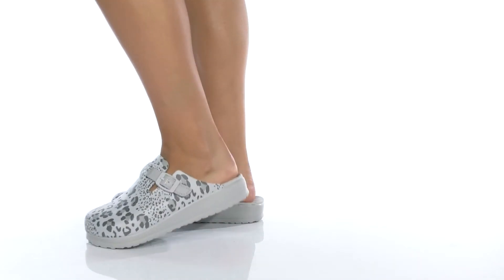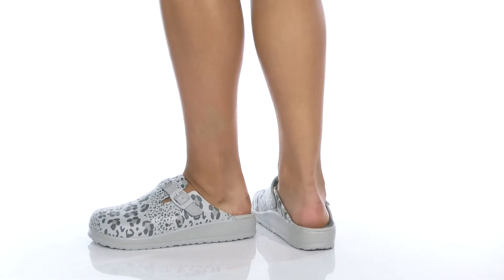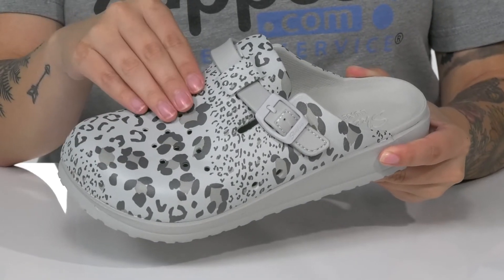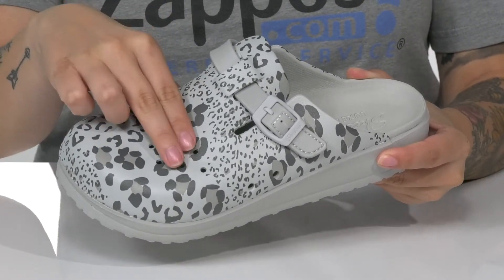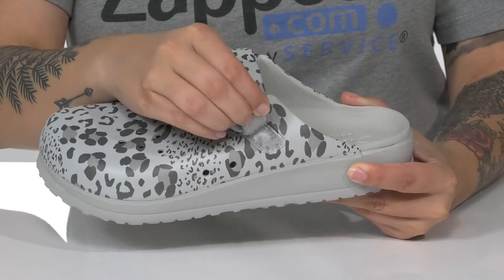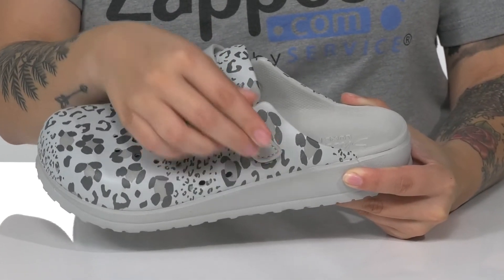Take a walk on the wild side while wearing this machine washable style by Skechers. These have a synthetic upper with a very trendy animal print. On top, there are perforations for added breathability, and on the side is an adjustable hook and loop strap allowing you to customize your fit.